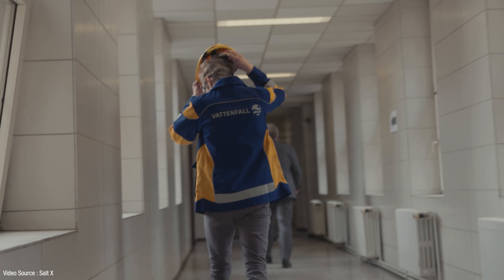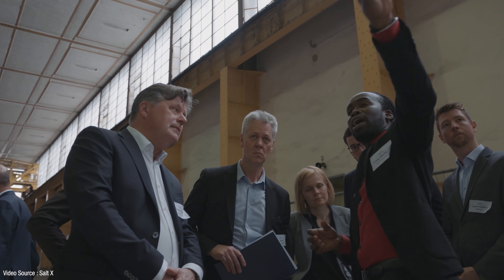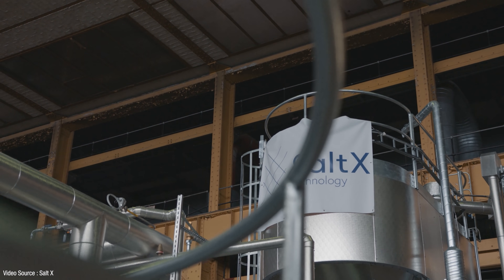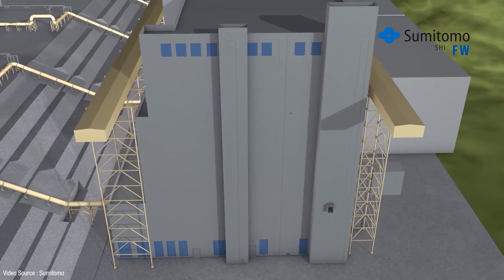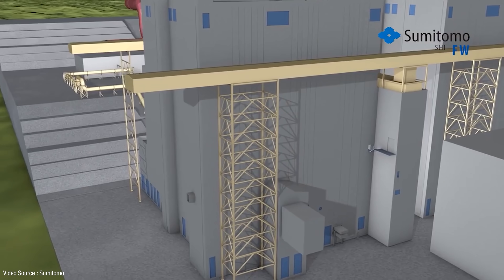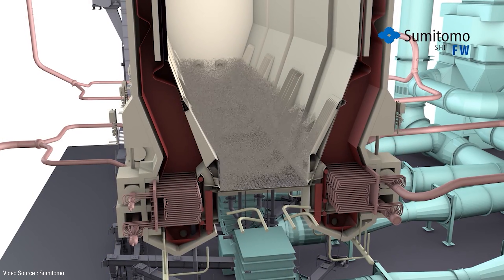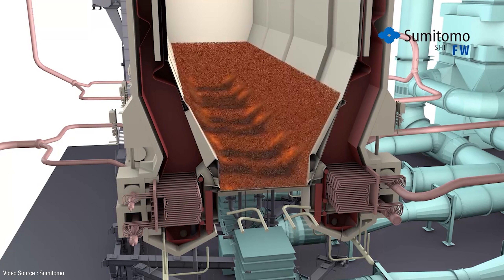In 2017 Saltex partnered with Swedish power firm Vattenfall to develop a pilot plant at Vattenfall's CHP facility in Berlin, Germany. This system is designed to be charged for 10 hours and then quickly discharged directly into Berlin's district heating network at peak demand points in the morning and evening. Late last year Saltex also announced they're working with Japanese firm Sumitomo to combine their nano coated salt system with a technology called a fluidized bed reactor, which allows the salt and water mixing to take place at very large scale. The pilot plant for that partnership is due to be commissioned in 2021 and should allow Saltex to ramp up to a one megawatt system in the short term.